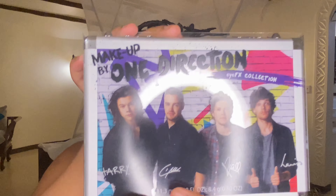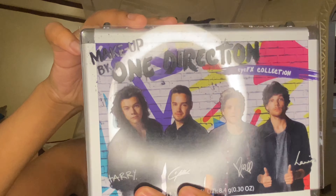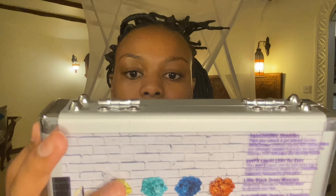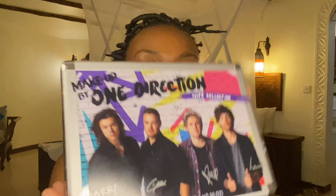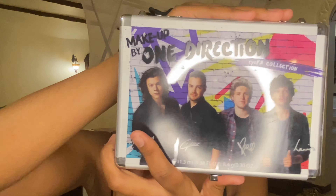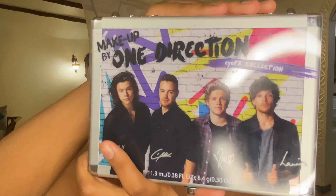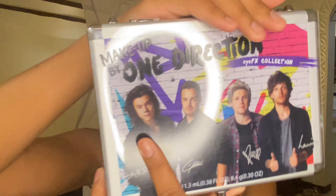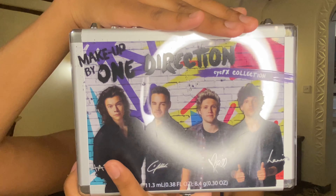Today I'm unboxing the One Direction makeup box. I just randomly ran into this at Dis-Chem and thought it would be so cute. This is makeup by One Direction, the iFix collection. There are one, two, three, four members of One Direction on the box — I swear there were five, but I wasn't the biggest fan.